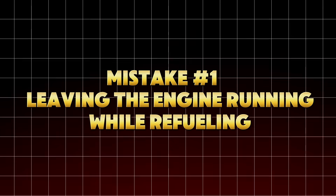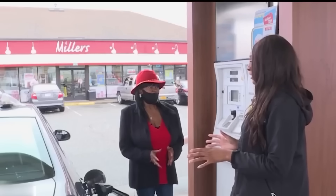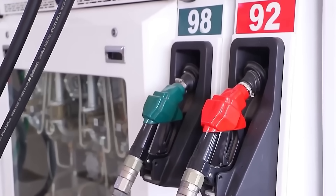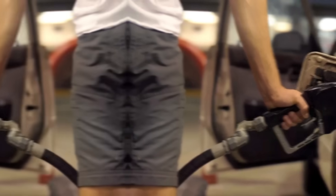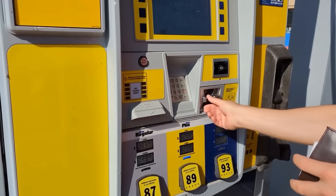Mistake number one: leaving the engine running while refueling. It might sound obvious, but according to National Fire Protection Association (NFPA) data, nearly one in 10 drivers refuel with the engine still idling. Here's why that's a massive mistake.